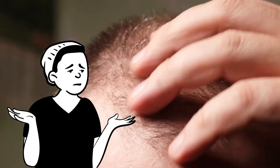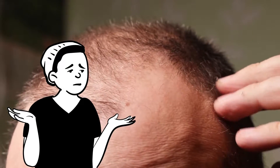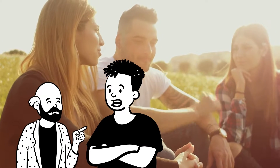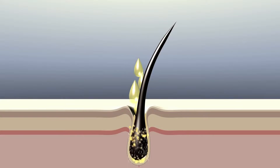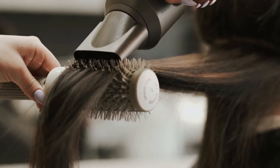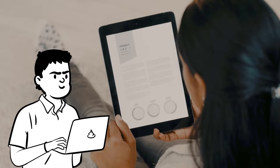Have you ever wondered why few people have a head full of hair, while for others, it's a losing battle to grow even a few inches on their scalp? You may have seen your friends' hair grow a lot faster than yours. So, why does it happen? What are the factors that determine the speed of hair growth? And how can you make your hair grow faster than others? We will discuss all of that.